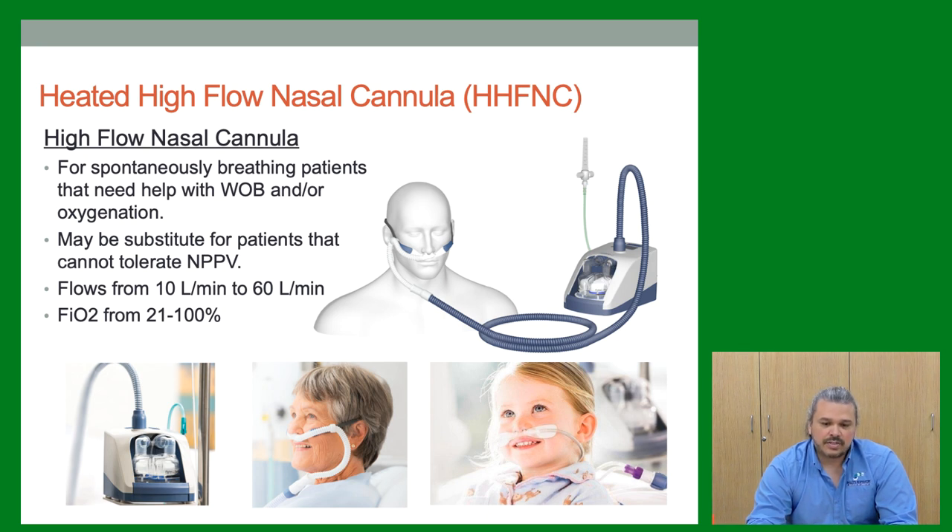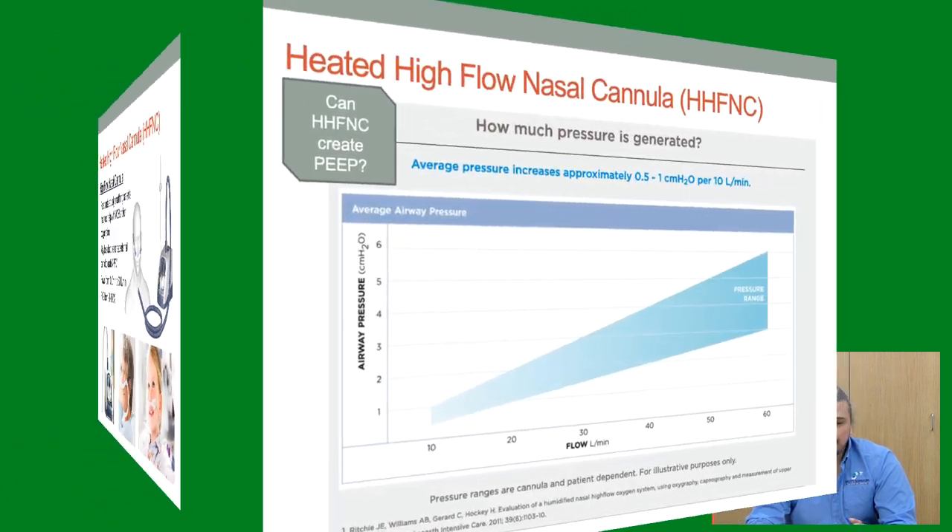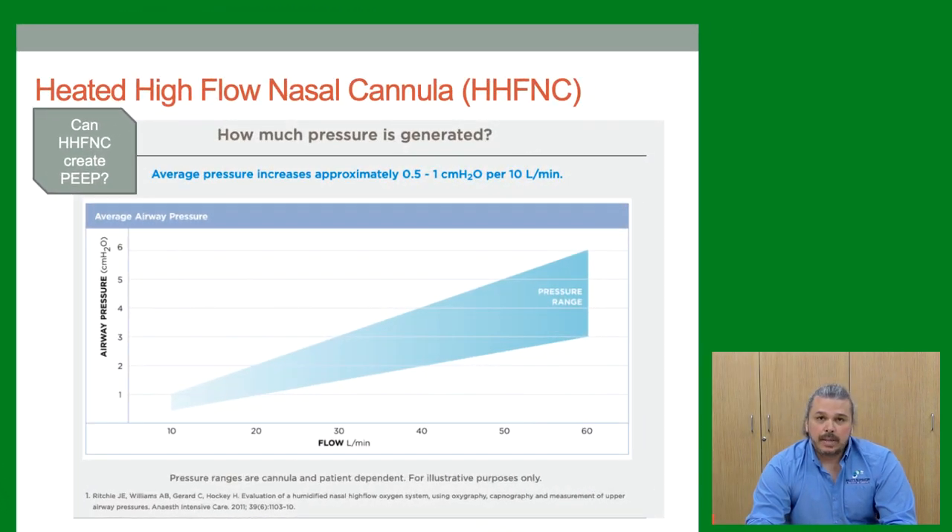This graphic shows how much pressure we can generate — essentially a PEEP effect from high flow. We can't actually measure it, so it's not truly called PEEP, but it uses the upper airway as a reservoir to create back pressure in the lungs. The rule of thumb: every 10 liters per minute generates approximately 1 cmH₂O of PEEP. So at 50 liters we get about 5 cmH₂O, and at 60 liters about 6.